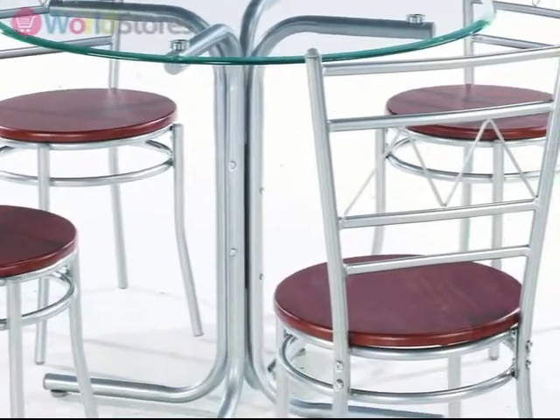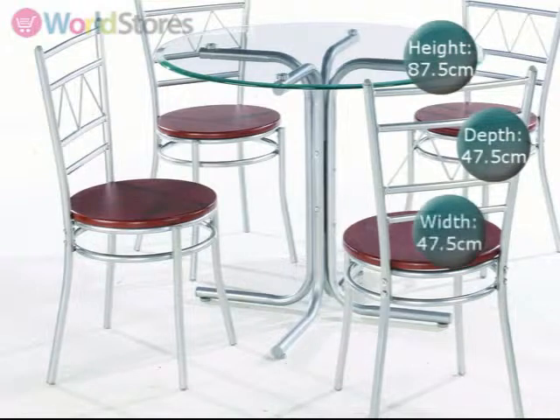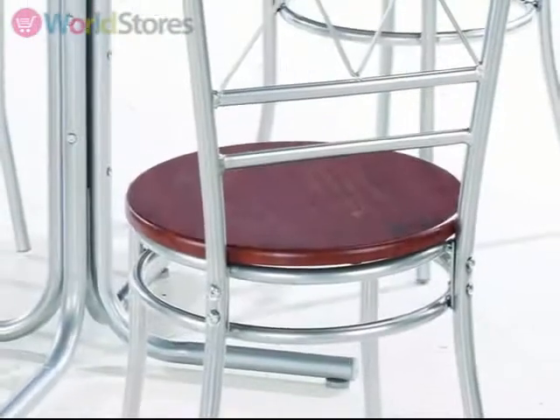This set is ideal for intimate dinner parties. Each chair has a circular wood effect seat measuring 47.5cm in diameter, finished in a dark brown.